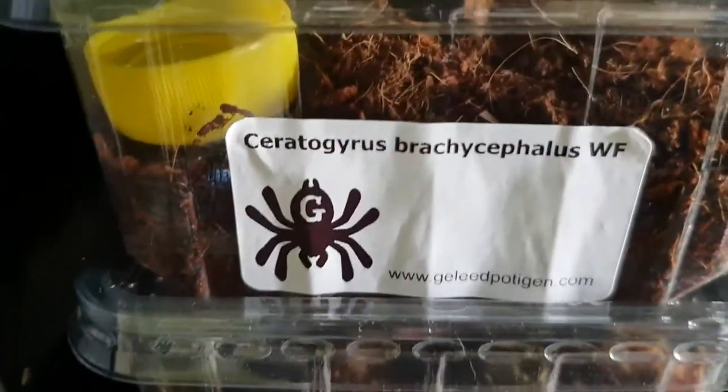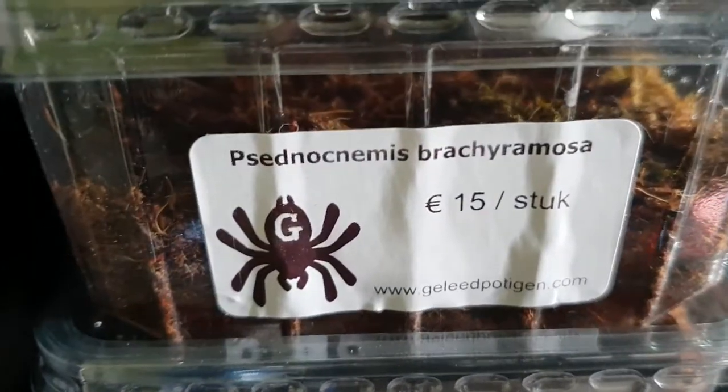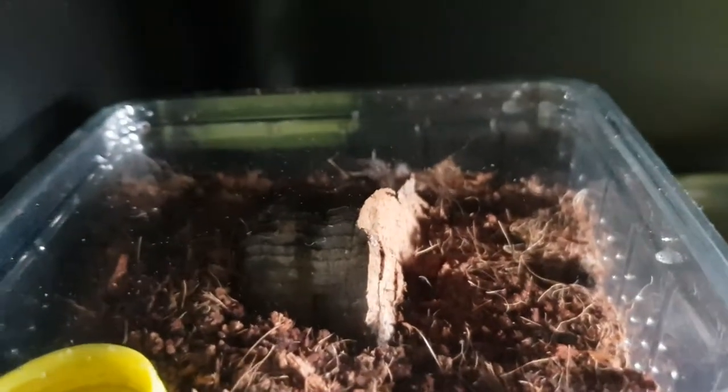I got these two cuties. The jar has Brachycephalus Wildform and the other one's name is Brachyremosa. You can see the Brachycephalus in the back there. The Brachyremosa is teeny tiny — you probably won't be able to see it, but I'll insert some pictures.